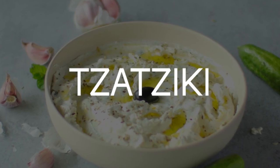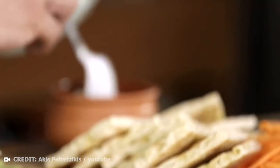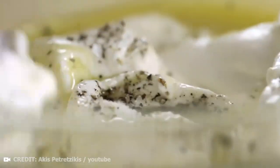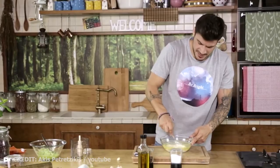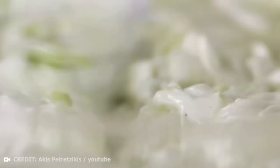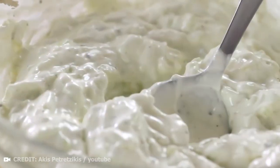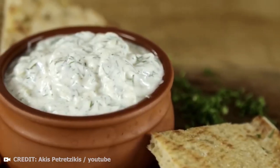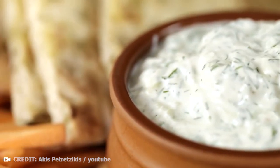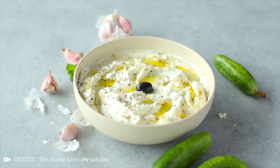Tzatziki is a really cooling, light delicacy based on creamy Greek yogurt, cucumber and garlic. Yogurt is made from sheep's or goat's milk — it has a thick texture and is both sweet and sour with a very rich taste. The cucumber is usually grated, salted, and then the juice is squeezed out, so it does not dilute the yogurt and tzatziki keeps the dense texture for which it is so popular.